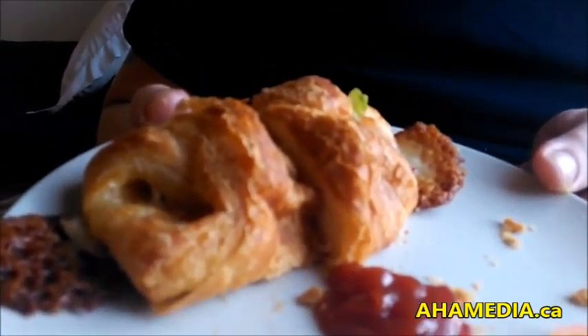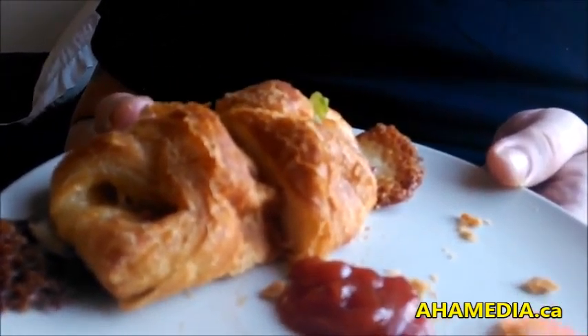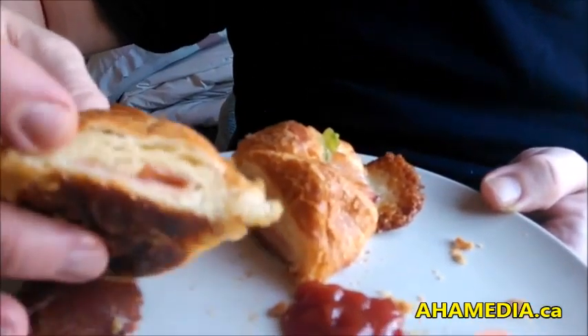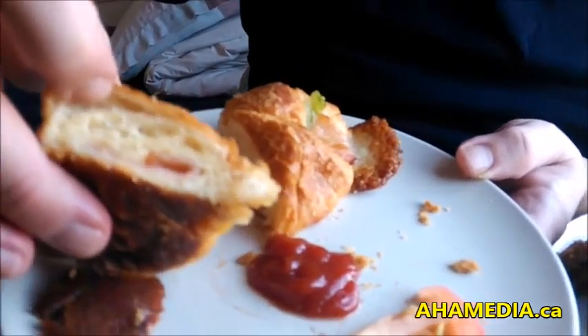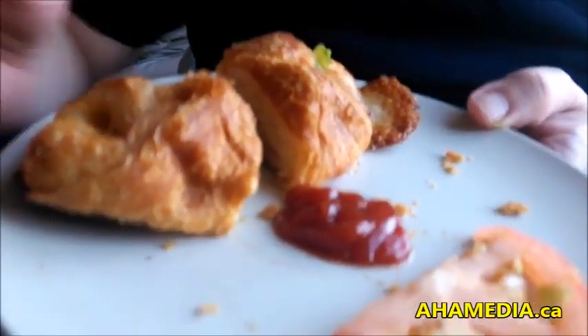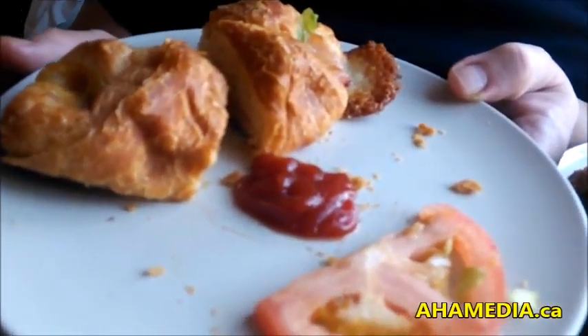which I'm going to have dipped in some tomato sauce. You can see lovely how the pastry is so flaky. So this is Garvin Snyder saying, enjoy International Croissant Day.